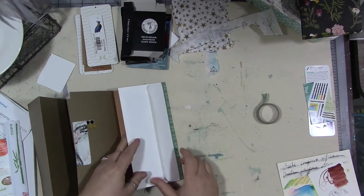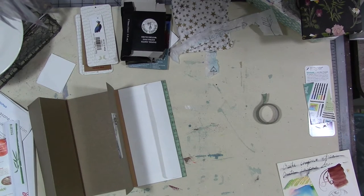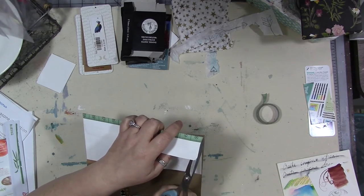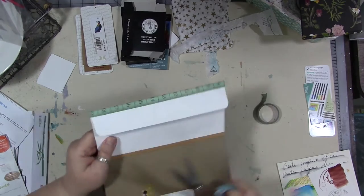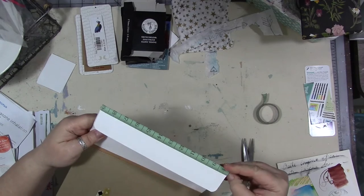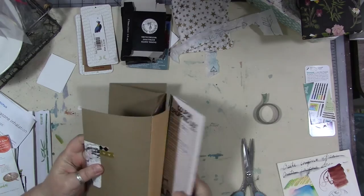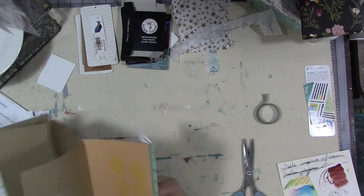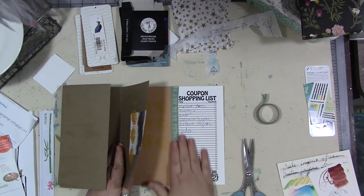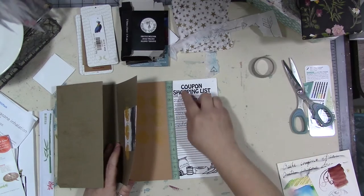I do think I want to cut this open so I can get to the flap, get to the envelope. Let's grab a pair of scissors and just snip. Perfect — I like that. So we can get to our book club list. We're going to turn that into our book club list.